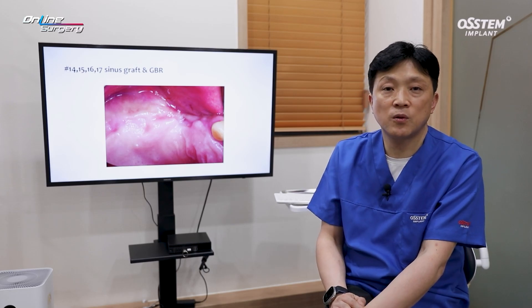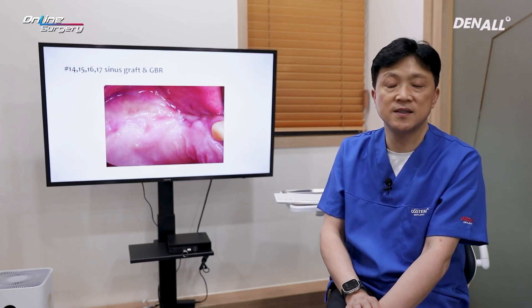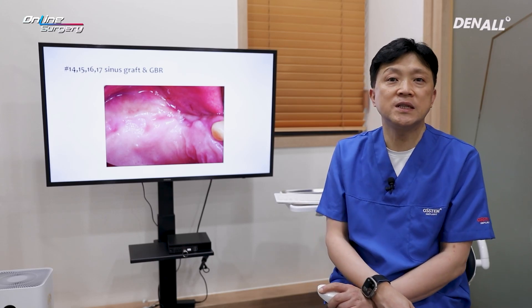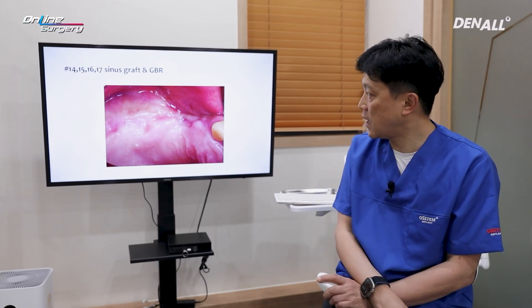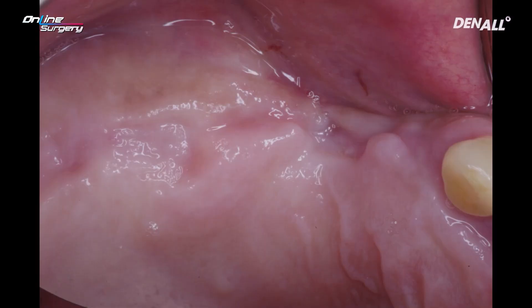You can see that number 14, 15, 16, 17 are missing. The patient required sinus graft as well as GBR. Placing implants simultaneously could be good, but the situation did not allow it. Implants were not placed and only bone grafting was done.